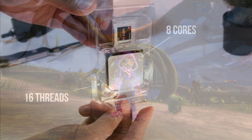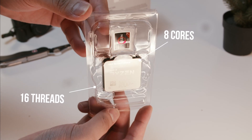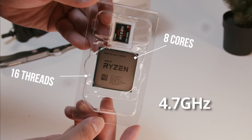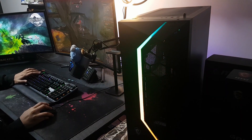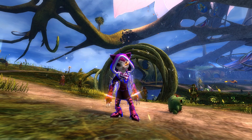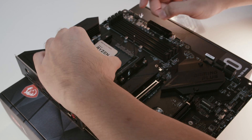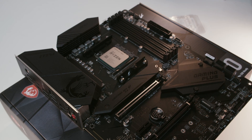The 5800X is an elite desktop processor, sporting 8 cores and 16 threads with a maximum boost clock speed of 4.7GHz. This means that the CPU is able to split its load into 16 different threads, allowing itself to complete more instructions at once. This is a pretty decent upgrade from my previous CPU, and it's really going to help me smooth out my stream and prevent things like the audio and video going out of sync.